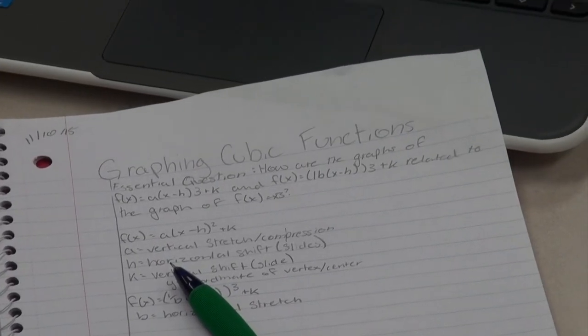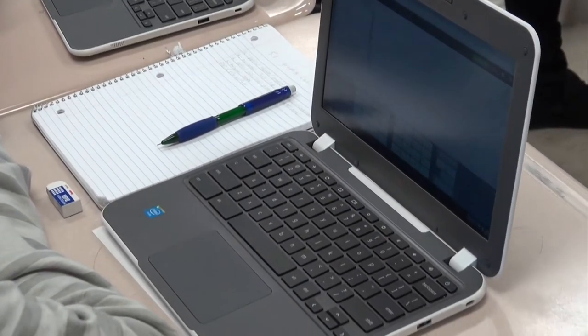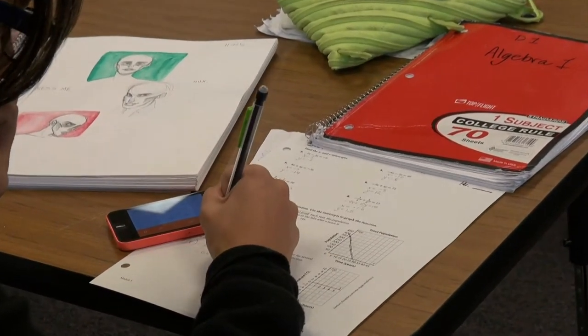Students have a tendency to not want to take notes, and they need to take notes. So I am constantly encouraging them to take notes in class. They do have a tendency to want to interact with just the screen and not write concepts down. It is critical that they do that.